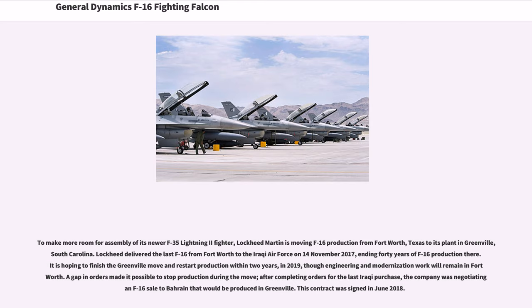To make more room for assembly of its newer F-35 Lightning II fighter, Lockheed Martin is moving F-16 production from Fort Worth, Texas to its plant in Greenville, South Carolina. Lockheed delivered the last F-16 from Fort Worth to the Iraqi Air Force on November 14, 2017, ending 40 years of F-16 production there. It is hoping to restart production in Greenville in 2019. The company was negotiating an F-16 sale to Bahrain to be produced in Greenville, and this contract was signed in June 2018.